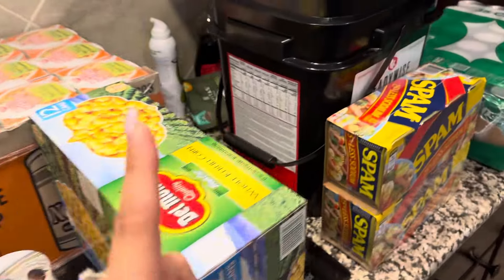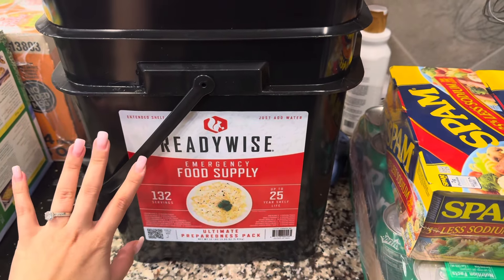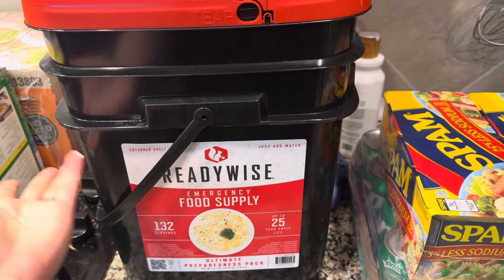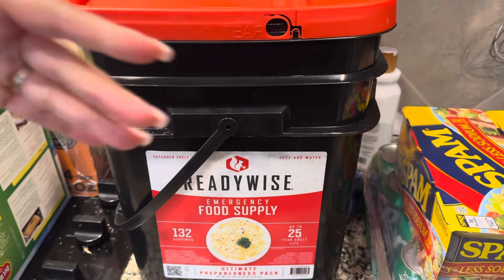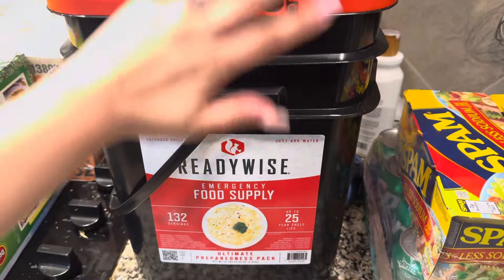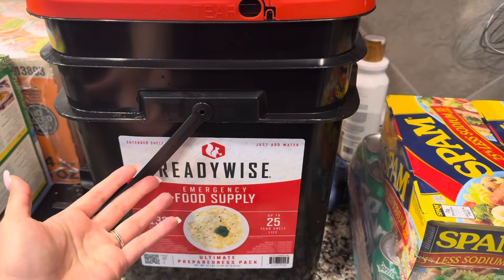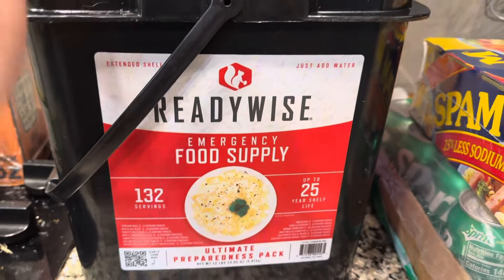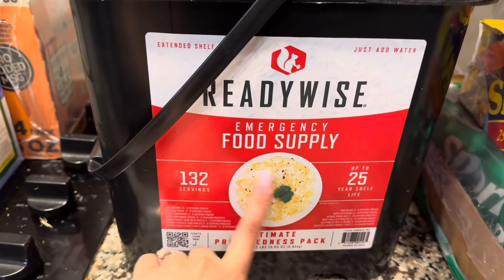Let's start over here. First thing we got was this big bucket of freeze-dried food. This video is going up on Sunday — April 7th — and tomorrow for you guys will be April 8th. Just in case the world ends or we lose energy sources, you never know, right? Plus if things don't end, we can always use this for camping.